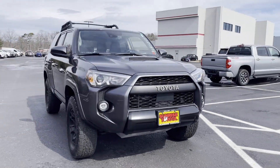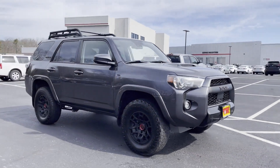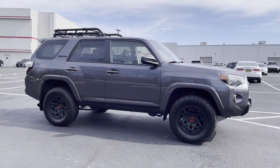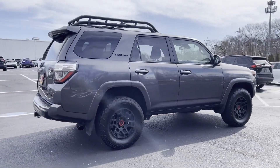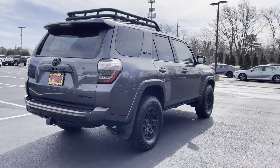2021 Toyota 4Runner with less than 31,000 miles on the odometer. This SUV offers space as well as power and performance. You won't be able to pass up on these extra features.